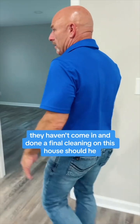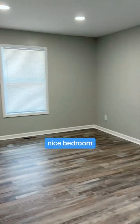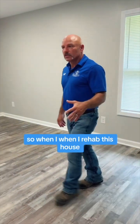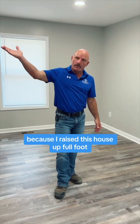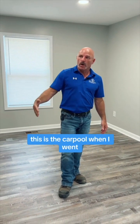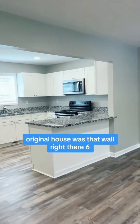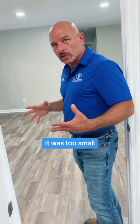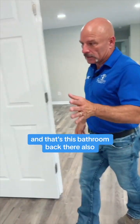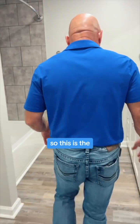They haven't come in and done a final cleaning yet. This is the master bedroom — nice bedroom. When I rehabbed this house, this area was a carport. I raised the house up a full foot to get it out of the flood zone. That wall right there was the original house, but I extended it a little further out to get more square footage. That made it big enough for a proper kitchen, which was too small before.